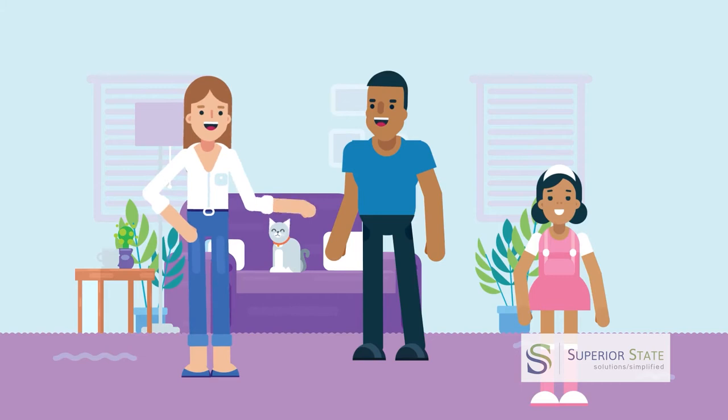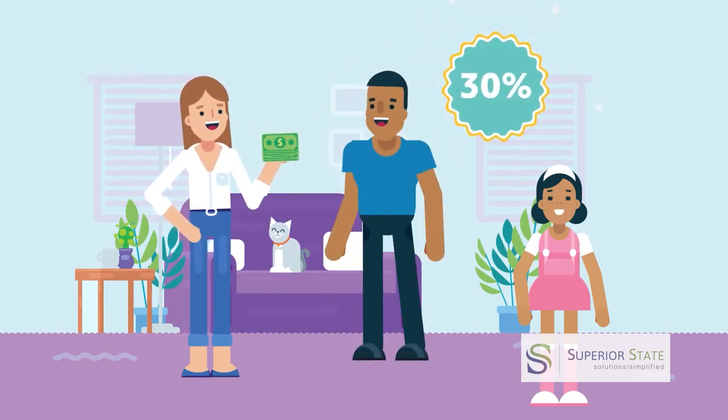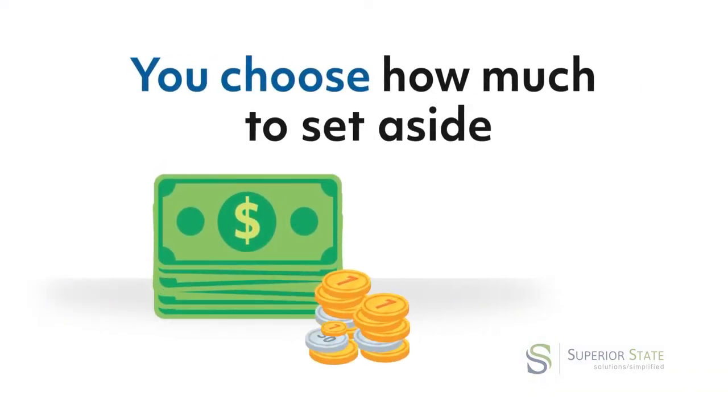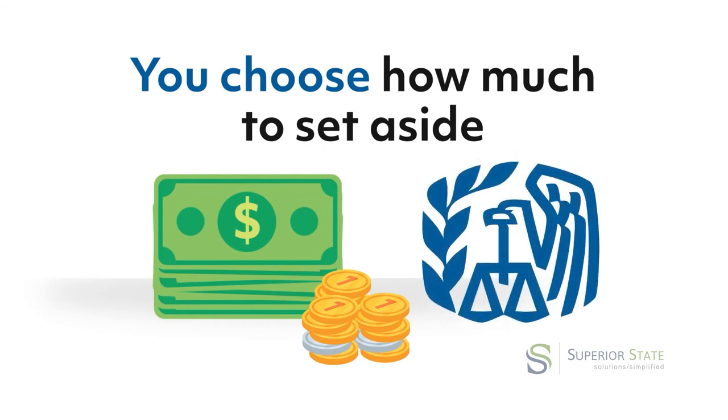Although the exact savings depends on your tax status, the average person saves about 30%, especially when paired with a dependent care FSA. You choose how much money you want to set aside, up to the maximum amount permitted by the IRS.